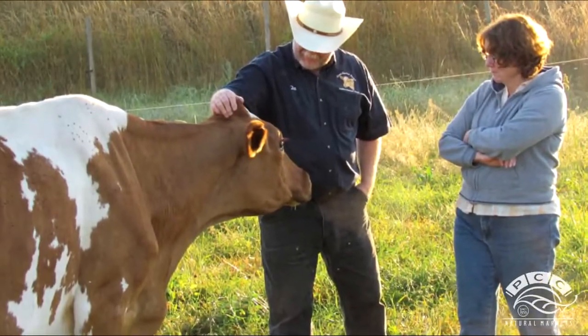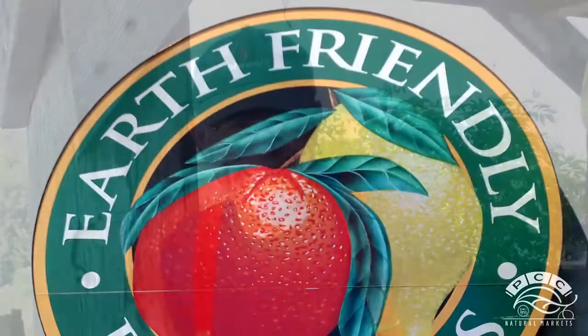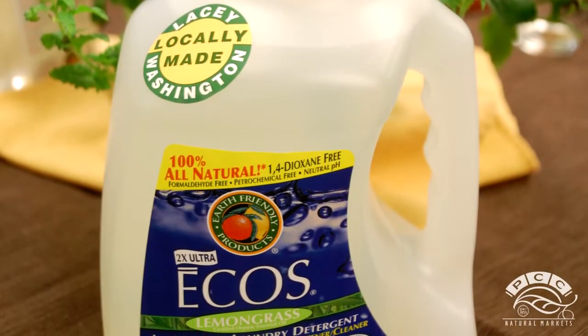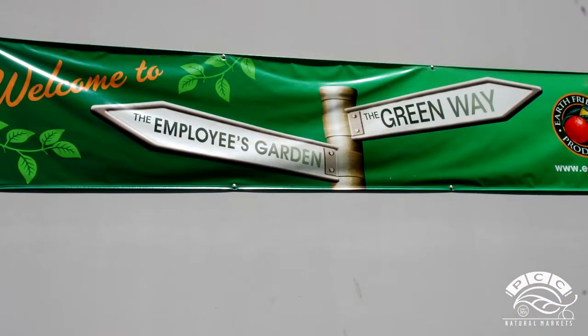At PCC, our merchandisers make a point to visit the farms, creameries, breweries, and other producers that supply our co-op with top quality foods and products. Recently we traveled to Lacey, Washington to see where Earth-Friendly Products creates plant-derived household cleaning products that are tough on dirt, but easy on our lungs and the environment.